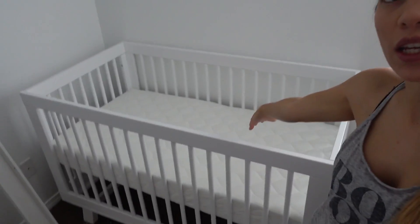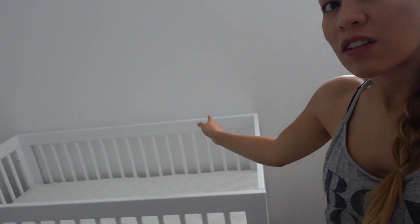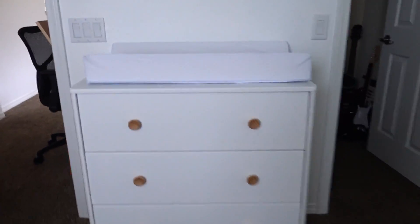I just wanted to give you guys an update on the nursery because I just built the changing table for Luna. I just put the mattress in and the mattress cover. I don't have any sheets for it or anything, but it's starting to look like a nursery. Here's the changing table and the little pad that you change the babies on.